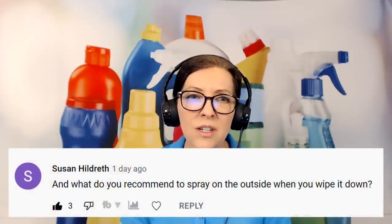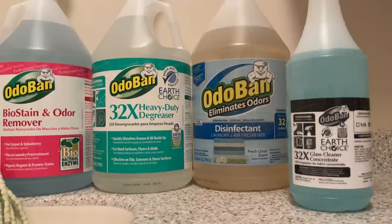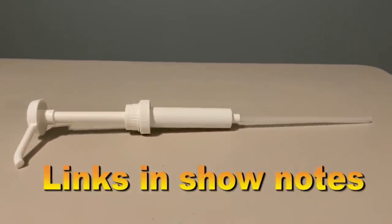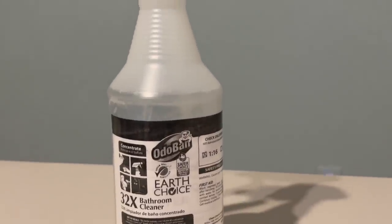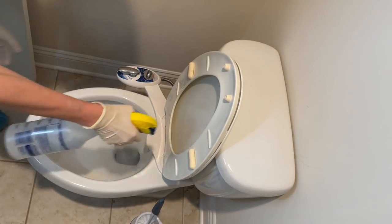The next question is from Susan Hildreth. She asks: what do you recommend to spray on the outside of the toilet when you wipe it down? The one we use as professionals is Odoband 32X. It is a bathroom cleaner that is Earth Choice and Safer Choice certified — kind to the environment and biodegradable. Odoband also has a disinfectant product that works as a great all-purpose spray. It comes in a gallon and we use the one-ounce pump spray, which is measured: one ounce inside 32 ounces creates your spray for about 45 cents per bottle. It's safe for all bathroom appliances, sanitizes up to 99.9%, and during COVID it's been readily available. I highly recommend it — I'll leave links in the show notes.